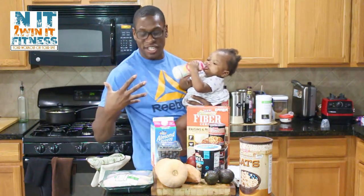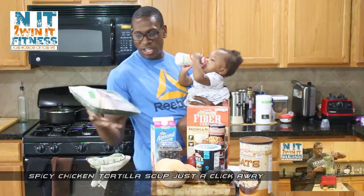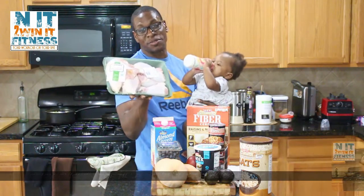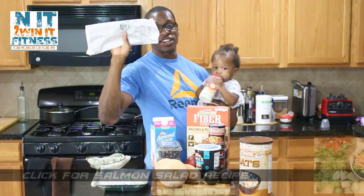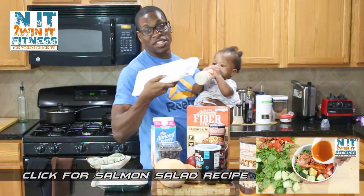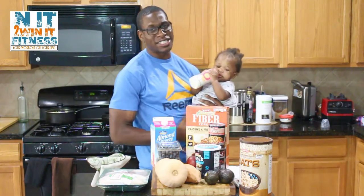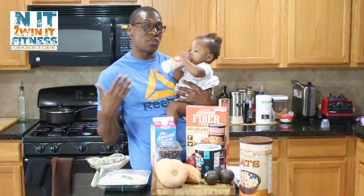That oatmeal is great for breakfast to get that fiber in. Over here we got our chicken — chicken breasts, chicken thighs, and drumsticks. And the last thing we got is our salmon. They have it on sale for $9.97 per pound. Usually that costs about $15 to $19 per pound on average, depending on where you go.